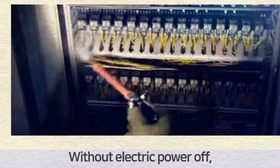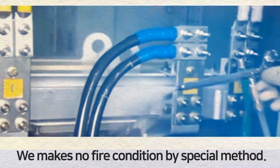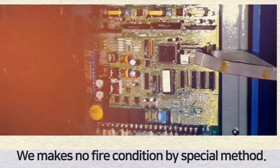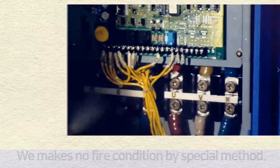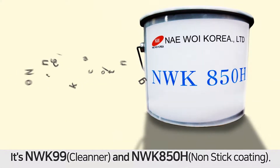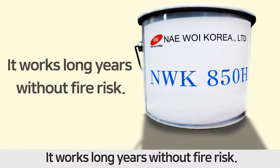Without turning the electric power off, we eliminate fire conditions by a special method. It's NWK 99 cleaner and NWK 850H non-stick coating. It works for many years without fire risk.